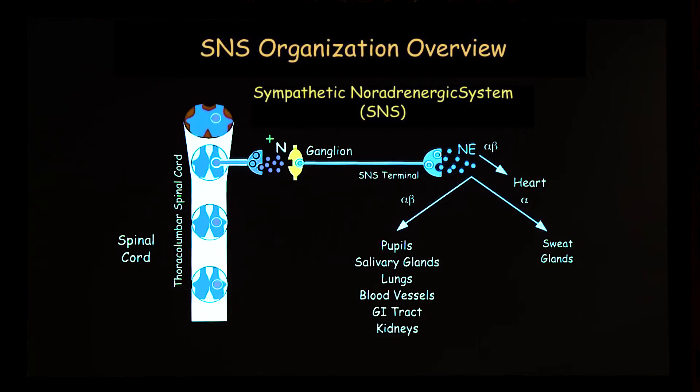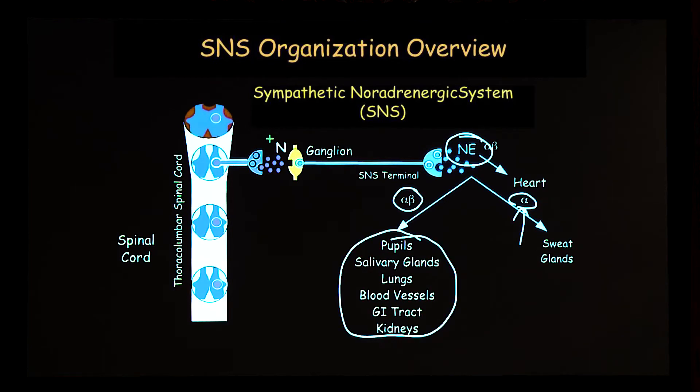It's kind of fun to think about the advantage of having a myelinated innervation of the adrenal medulla. This is an overview of the sympathetic noradrenergic system. Norepinephrine is the chemical messenger that's released; it binds to specific receptors called alpha and beta. The sweat glands have alpha adrenoceptors on their post-ganglionic sympathetic nerves, and there are both alpha and beta receptors in other organs, including the heart.